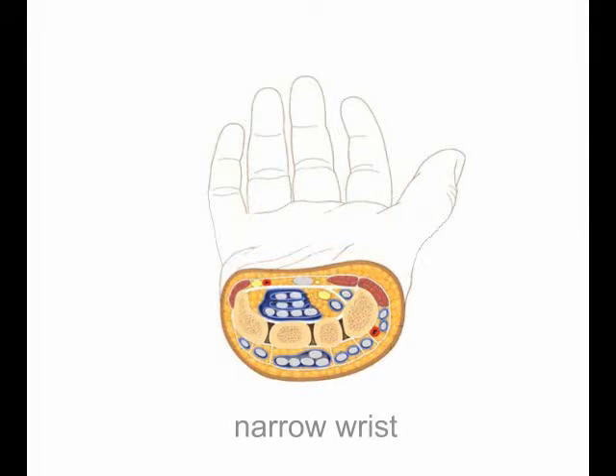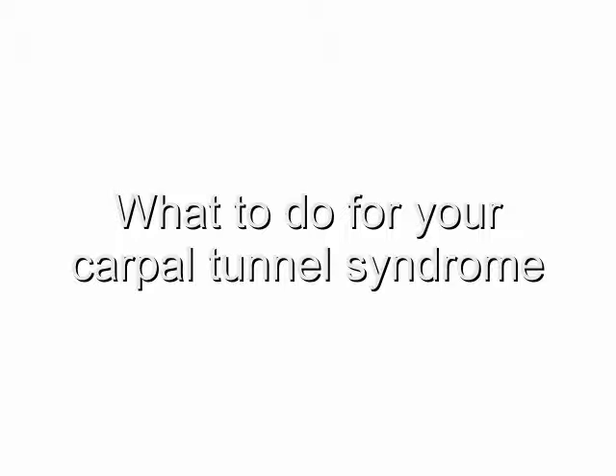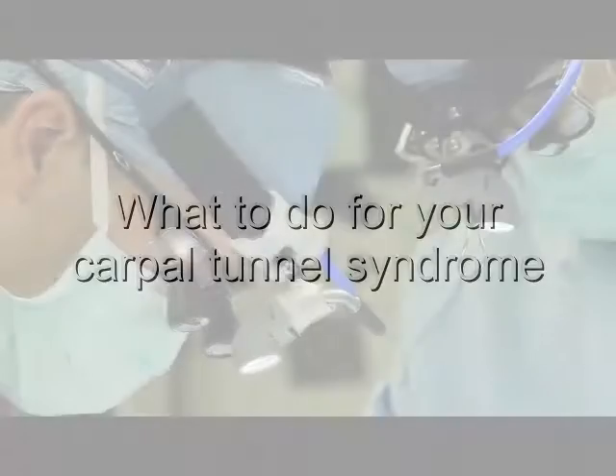Likewise, a more narrow wrist affords less room inside the carpal tunnel, thereby increasing the chances of compression on the median nerve. So if you do have carpal tunnel syndrome, what can you do to treat this painful and often debilitating condition?